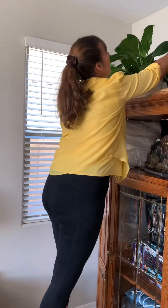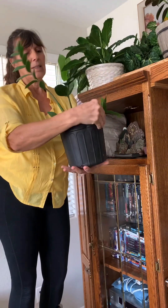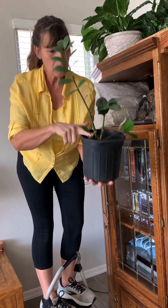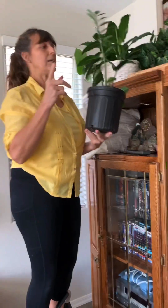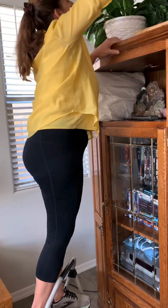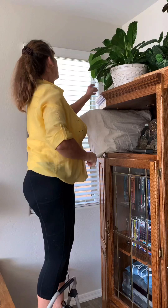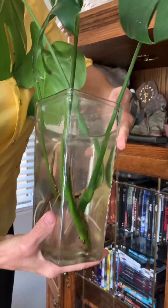Then we have this ZZ plant — he had like three more branches but they collapsed, and you can see now that there are some new babies coming off of him too. Just a side note: whenever you decide to wash the leaves of your plants, you can give them a milk bath. You just take some milk, put it on a washcloth, and wash off the leaves — that gives them more nutrients. The bigger version of him is upstairs and you'll see that in a little bit.